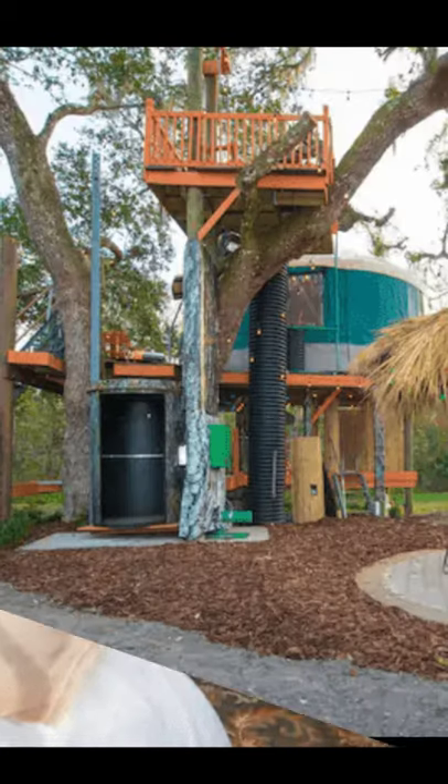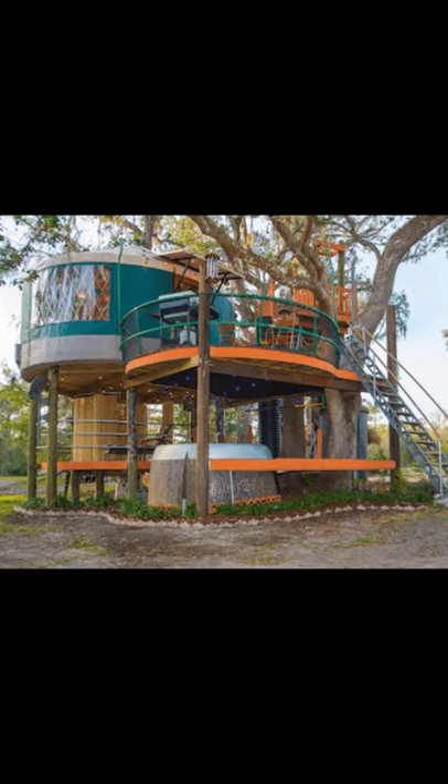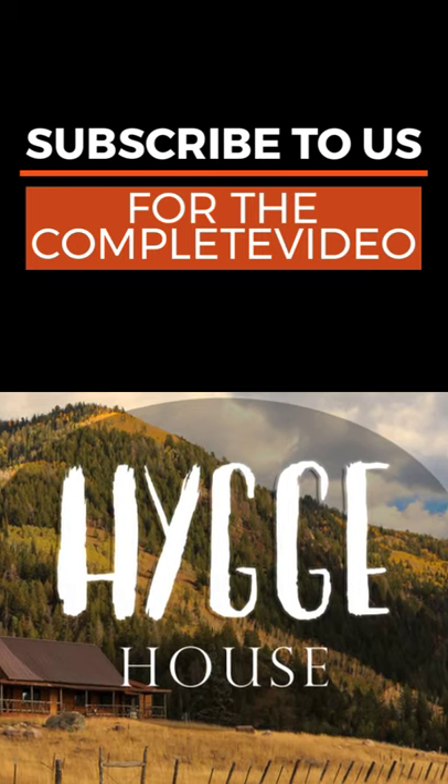The treehouse has a tree trunk elevator, air conditioning, private shower, and real toilet, so that you can bring your significant other. This 18-foot yurt treehouse design has accent lighting to create the mood of living in the trees.